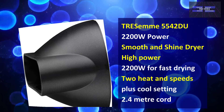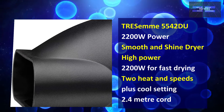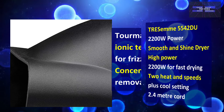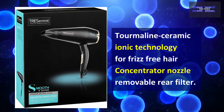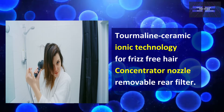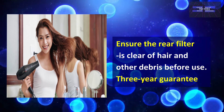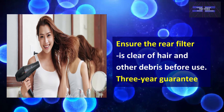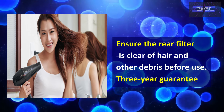It has high power and very fast drying. It also has 2 heat and speed settings plus a cool setting, a 2.4-meter cord, and thermaline, ceramic, and ionic technology for frizz-free hair. It has a concentrator nozzle and removable rear filter — note to ensure the rear filter is clear of hair and other debris before use. And lastly, it has a 3-year guarantee.